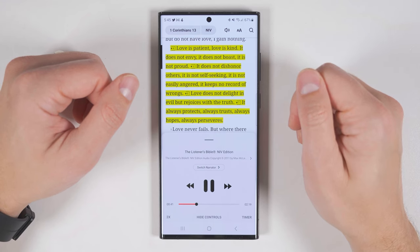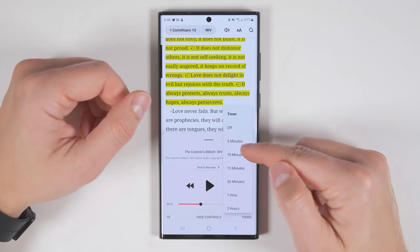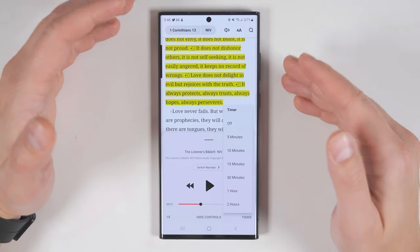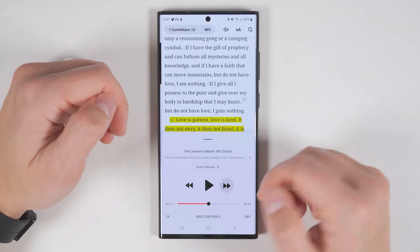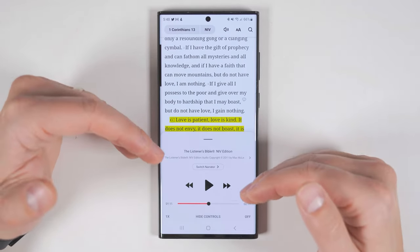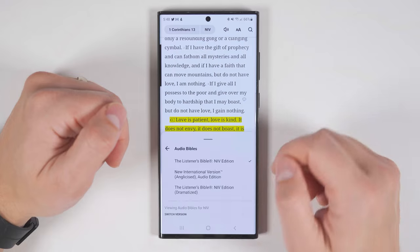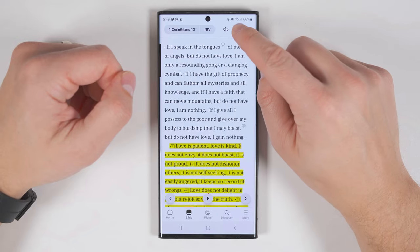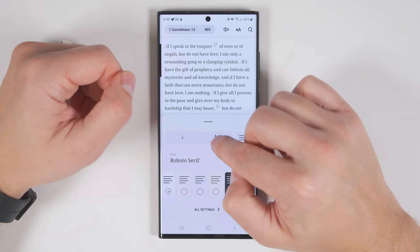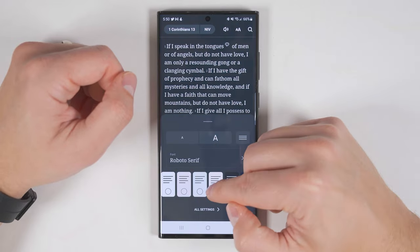Love is patient. Love is kind. It does not envy. It does not boast. It is not proud. If you want to listen to the Bible as you're going to sleep, you can use the timer option on the bottom right and set it for anywhere from five minutes to two hours — it will continue reading until it hits that time limit, then stop. Tapping the arrows skips backwards and forwards through the verses in sync with where the audio is. If you want a different narrator but still want to use the same version, you can tap Switch Narrator and choose from other available options. If the text is too big or too small, you can tap the two A's in the upper right corner to shrink or enlarge it, and you can also change line spacing, background color, or font.